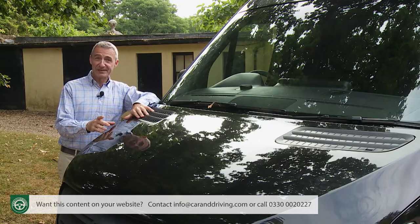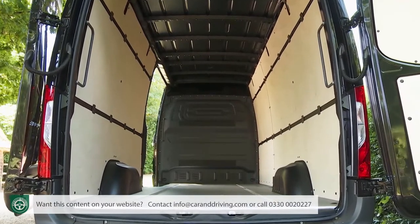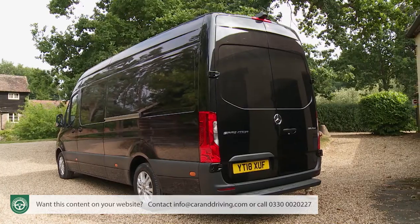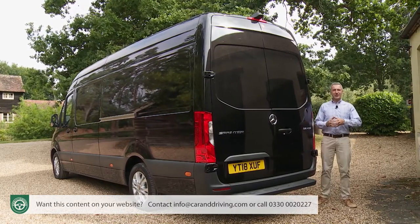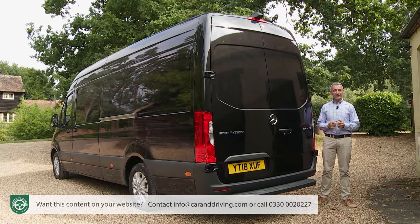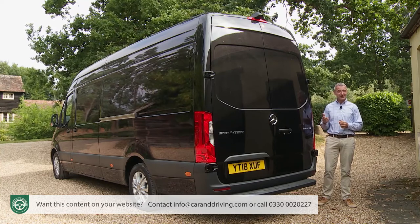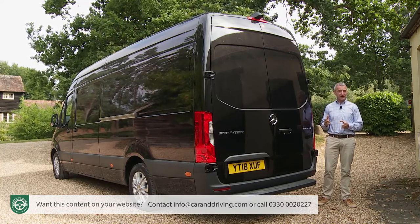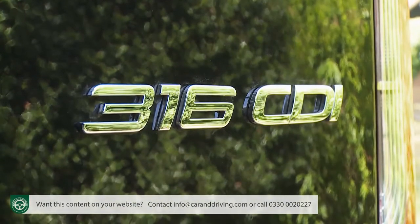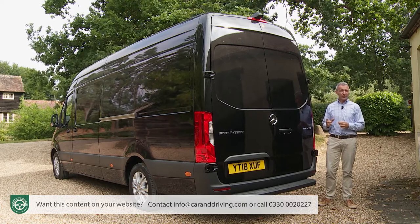Choose carefully and you'll not be short of space — there's anything between 7.8 and 17 cubic metres depending on variant. As for gross vehicle weight, there are four options: 3, 3.5, 4, or 5 tons. The 3-ton models, only available with front-wheel drive, are badged with numbers starting 2 — so 211 CDI and 214 CDI. The 3.5-ton models start with 3, as we have here. The 4-tonners start 4, and the 5-tonners, only available with rear-wheel drive, start 5.